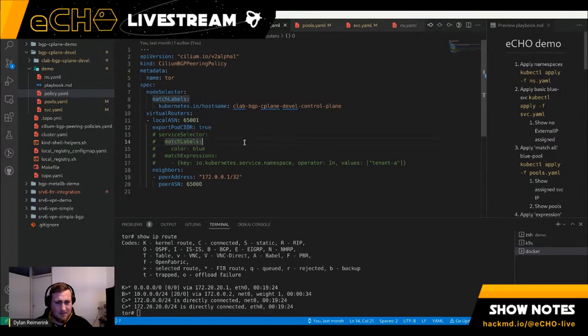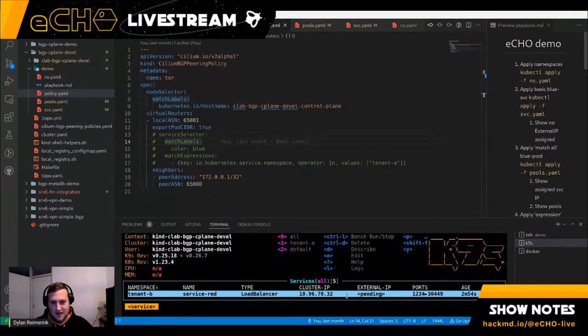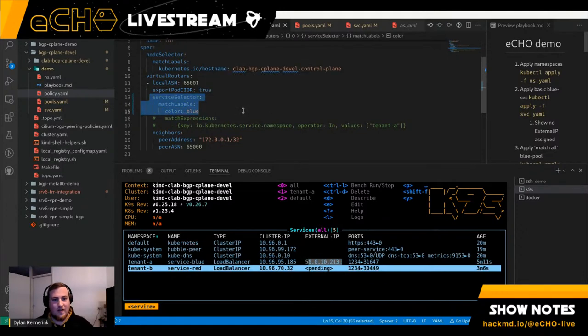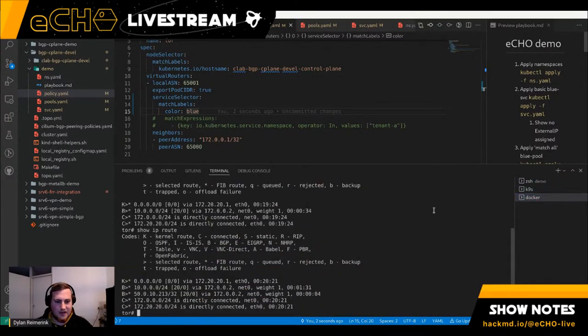Looking at the routing table and routes learned, we can see that from our community node over BGP we learned the 10.x/24 pod CIDR because of our pod CIDR rule. But we don't have our service IP yet. So I'll add the service selector and select `blue` to target our blue service. After updating this policy, the LoadBalancer IP is also announced over BGP and is available.